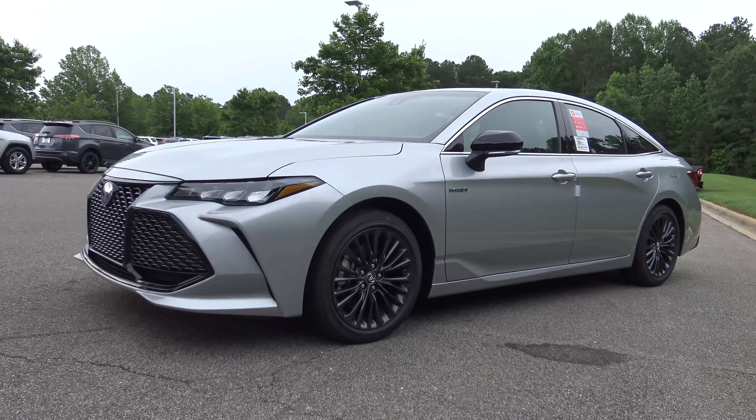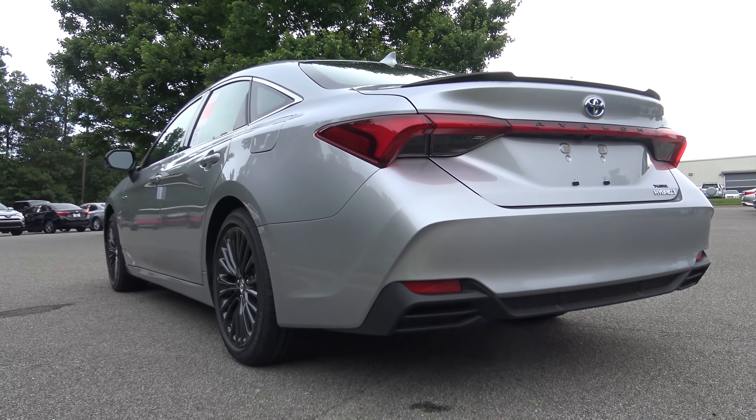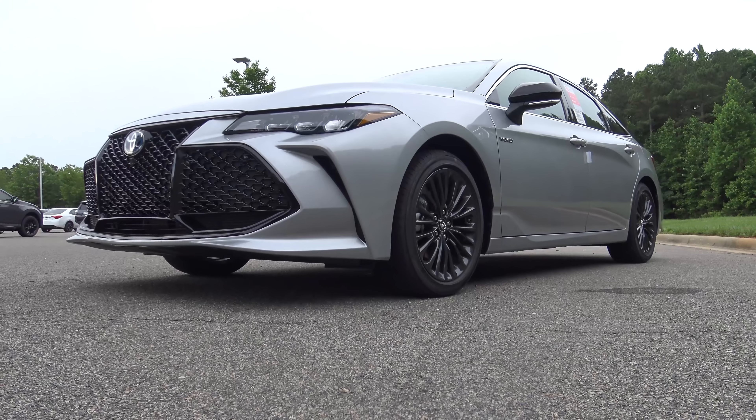Hey everyone, I'm Jeff Teague with Fred Anderson Toyota in Raleigh, North Carolina. Today I'm really excited to show you a sneak peek and a quick review of the all new 2019 Avalon Hybrid XSE. Let's take a look.